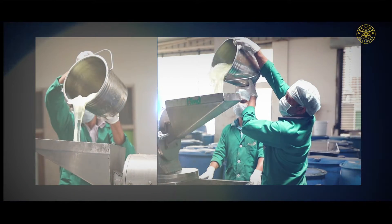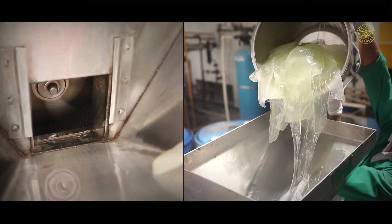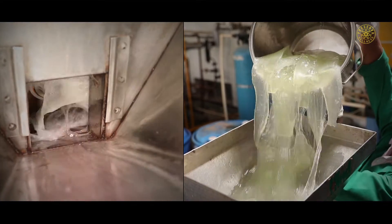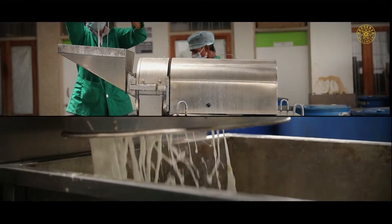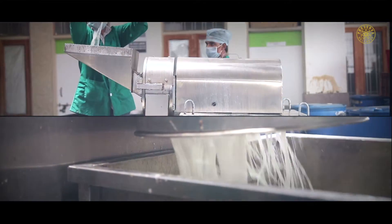Once the big chunks of aloe vera pulp are obtained, they are then transferred to huge blenders for crushing along with other fruits, natural stabilizers and stevia to get aloe vera pulp juices.